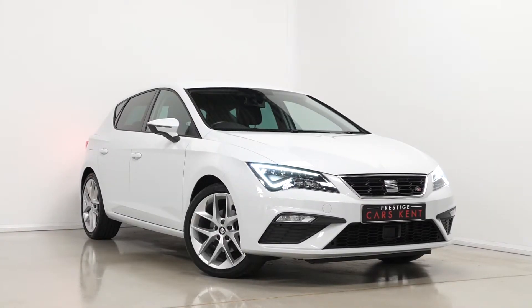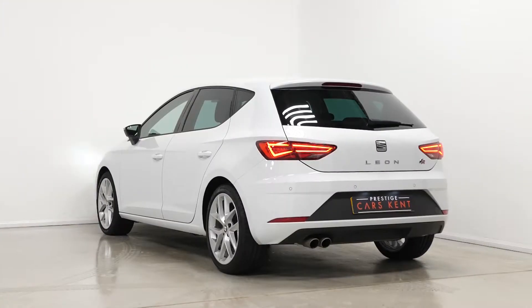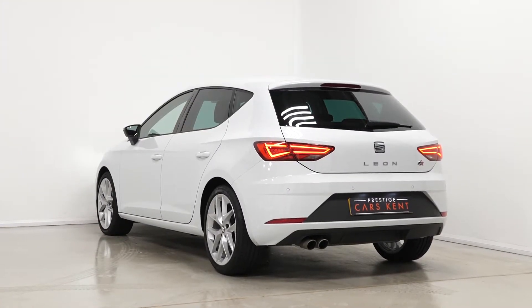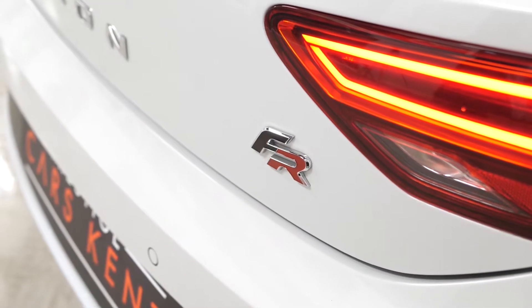Hi there, Mac here from Prestige Cars Kent. This is a quick video walk around tour of our 2018 Seat Leon FR line we have new in stock. I'm just going to run through some of the features you get on this particular vehicle.